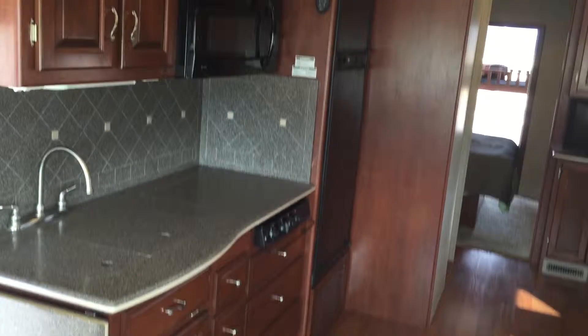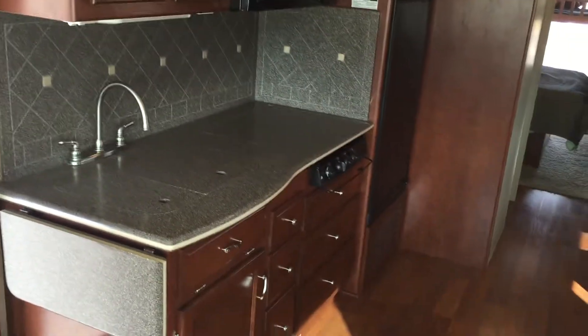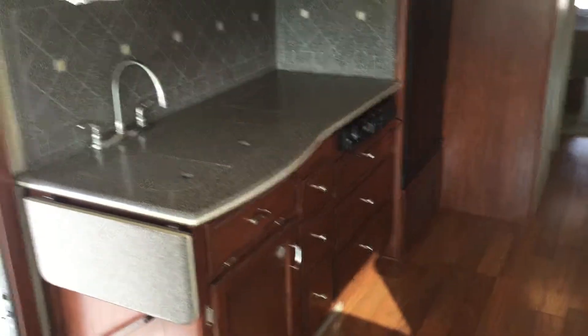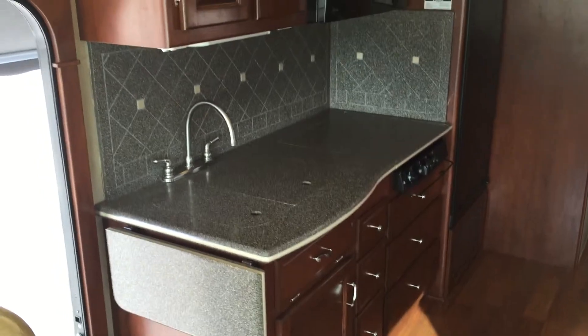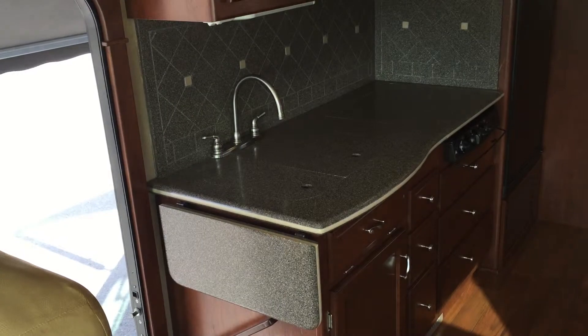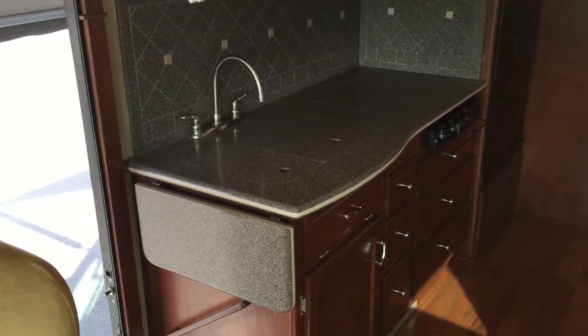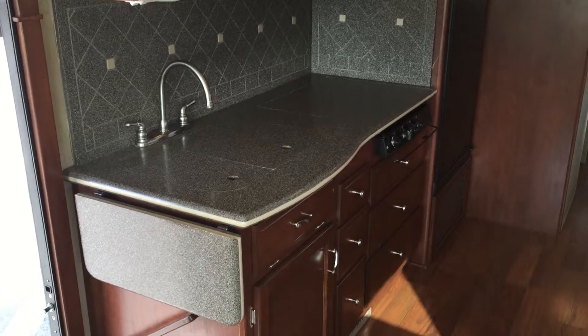Let's see the kitchen area. The motorhome, as you can see from the outside and inside, is immaculate. We're a very neat family, and it's just in great shape. There are a couple of nicks on the outside and a couple on the inside, a couple scratches on the outside, but for the most part it's in really fantastic, beautiful, like-new condition.